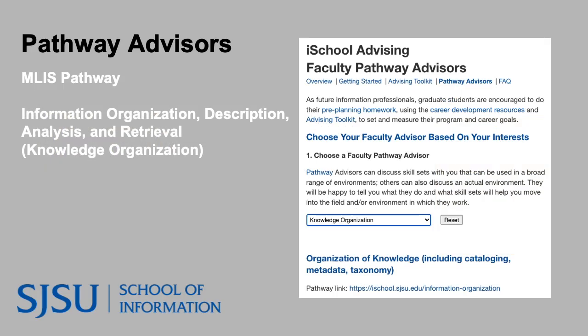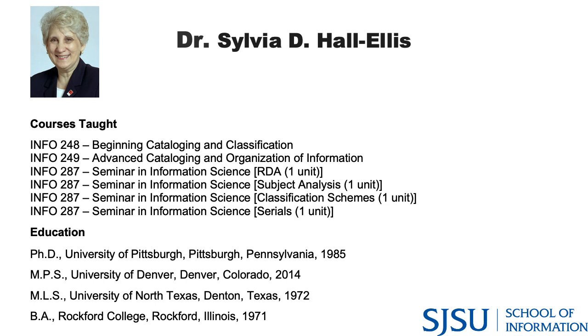Now you have the wonderful opportunity to hear loads of tips and recommendations from experts in this pathway. iSchool's knowledge organization pathway advisors are here today. First, they will introduce themselves and let you know a little bit about their background in this pathway and the skills they feel are important, as well as the courses they teach that align with this pathway. Later on we'll be opening a Q&A for you all to get some advising information from our experts. I get the pleasure of introducing our first speaker, Dr. Sylvia Hall Ellis, here to provide some wonderful feedback about this career pathway.